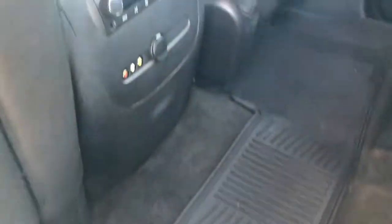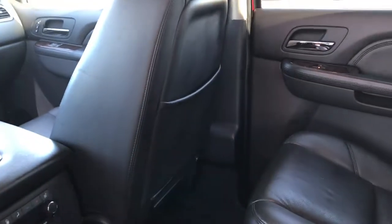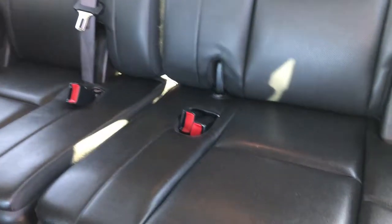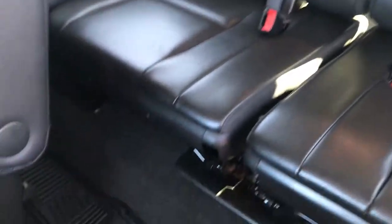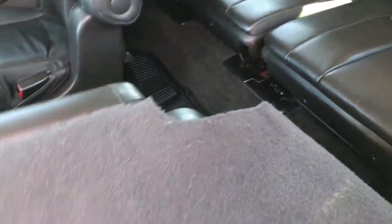All-weather floor mat is back here, and there are your heated seats and rear radio buttons. This one has the dual DVD players. The third row seats are very clean as well — no rips or tears back there — and you get the little third row all-weather floor mat as well.